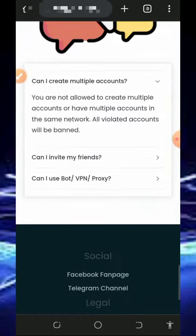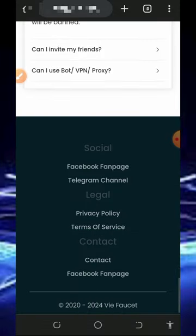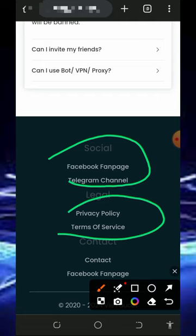There are a lot of things to see on this platform. Right here are the free FAQ questions in case you want to know more about them, and right here is their social media handle, their privacy policy, and terms of service. You can also contact them over here if you want to do that.